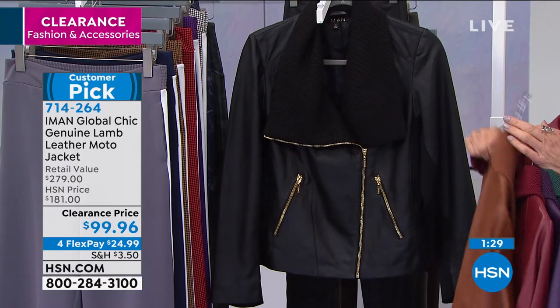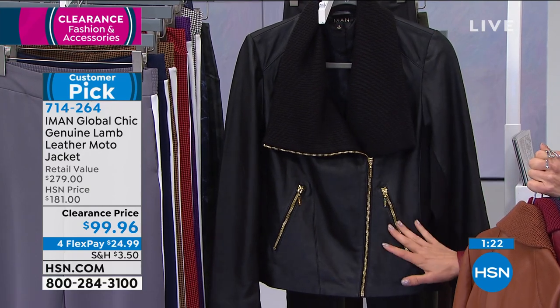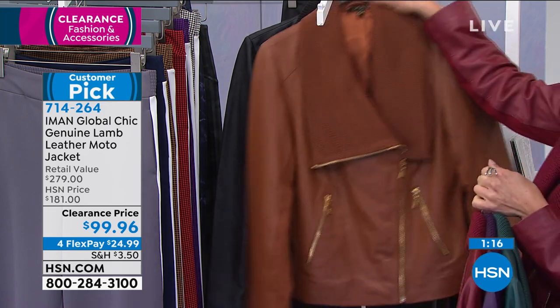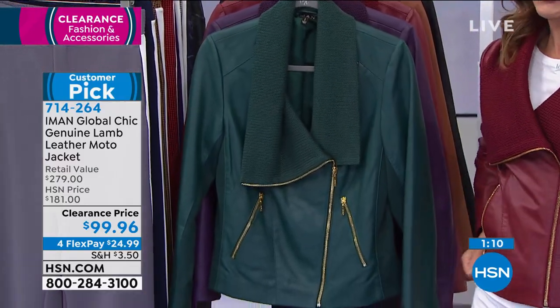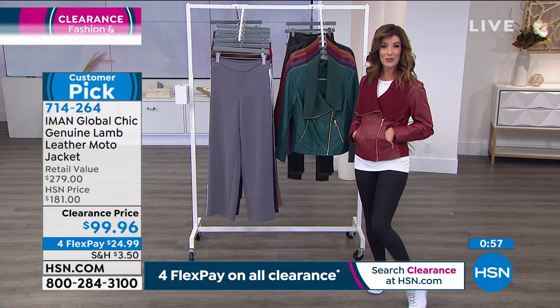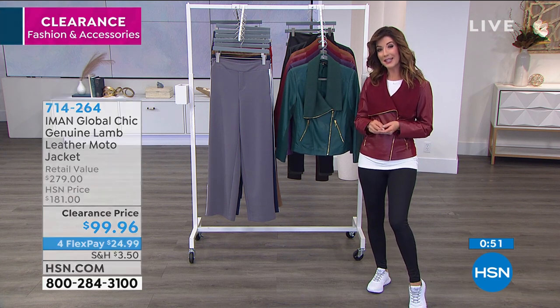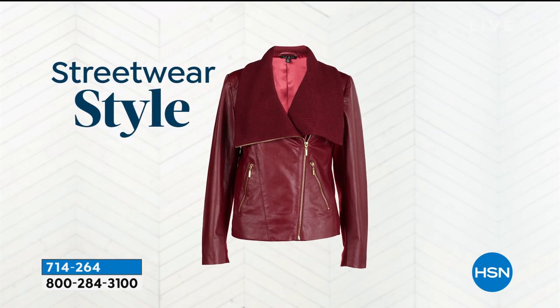You can never go wrong with black — pair it with a pencil skirt, slacks, skinny jeans, leggings, boot cut, or a heel dress; dress it up or down. It's an incredible buy, and clearance doesn't mean final sale — you still get 30 days to try everything: the gel trainers, the leggings, and more from Iman. Check out all the ways to wear this moto jacket — it's really fun and versatile.